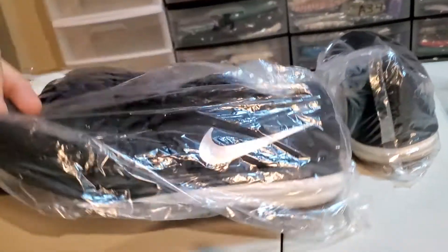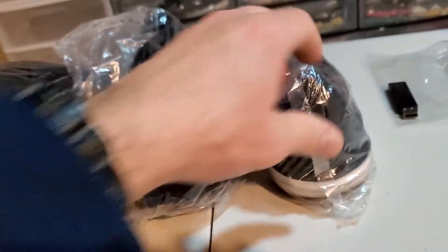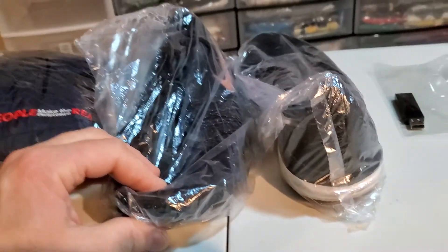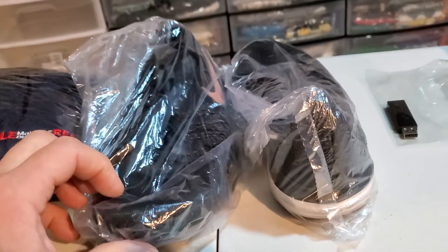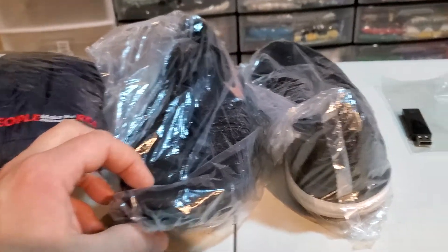Next up are women's Nike Dual Fusion — I think these are training shoes. These are size 11, guys. I think I paid $4.80 for these. These sold for $36.99 and it's gonna cost $7.18 to ship them.